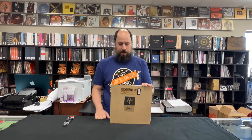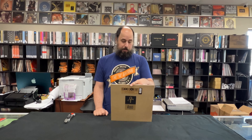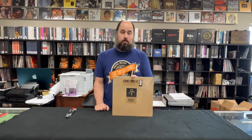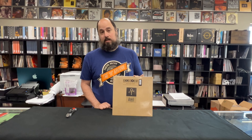This is one of the more desirable titles from that list — the Prince Gold Experience. Now they made quite a few of these, around 25,000 to be exact. But this is a record that goes for $700, $800 before the pressing, before they pressed this for Record Store Day. So very desirable.